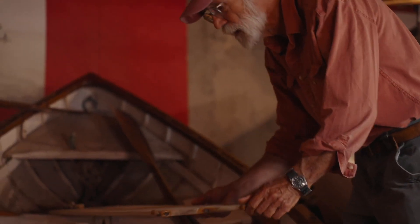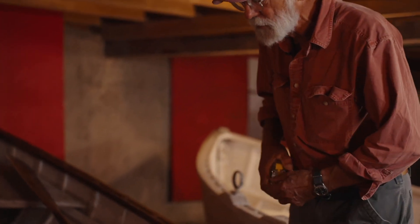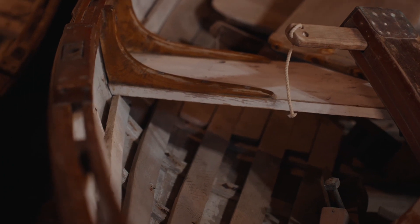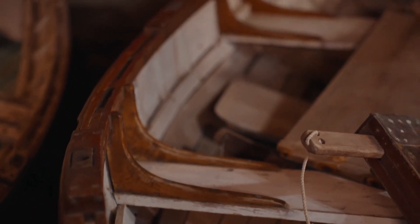Yet it's very nicely built. Look at the knee structures in here — all riveted. This is very high-end boat building. Look at the way that's built in here.